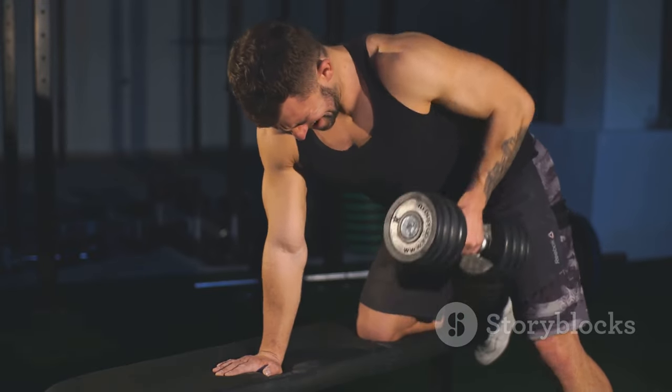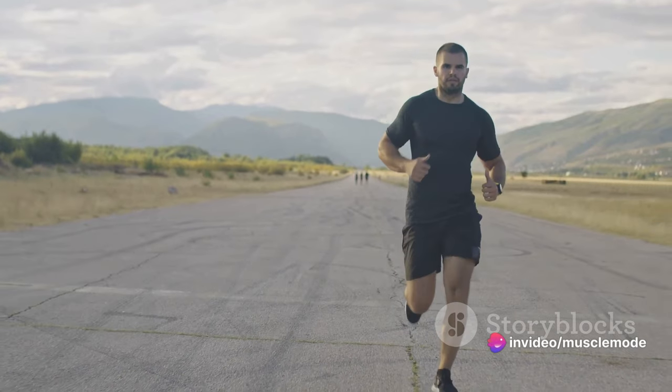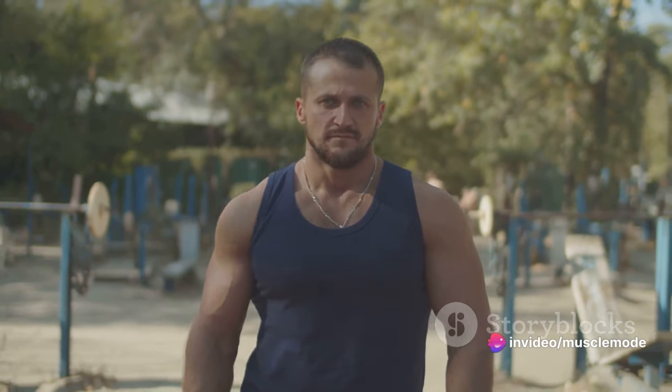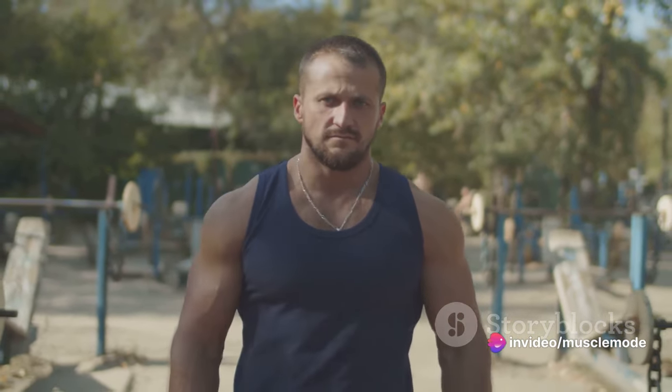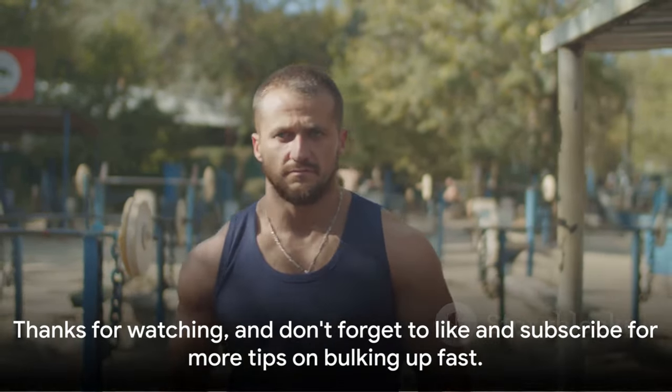The road to a bulked-up body is a marathon, not a sprint. It's a journey filled with challenges, triumphs, setbacks, and comebacks. And it's your consistency and unwavering dedication that will carry you through. Stay consistent, stay motivated, and remember — Rome wasn't built in a day, and neither is your dream physique.